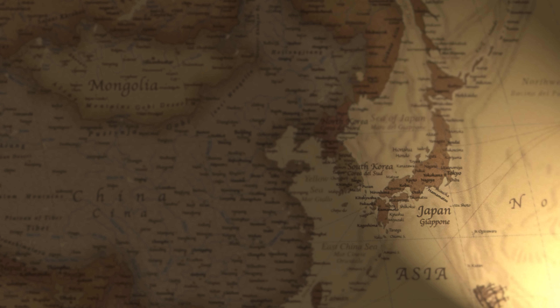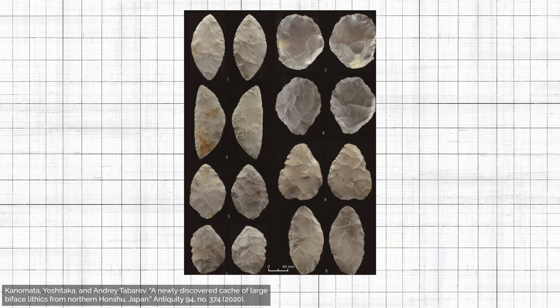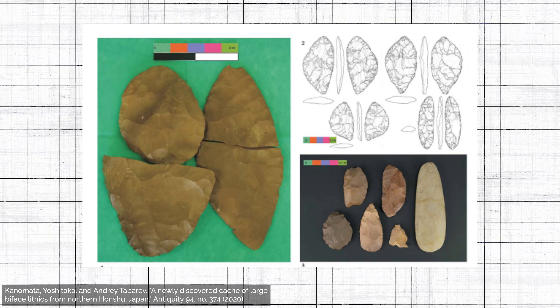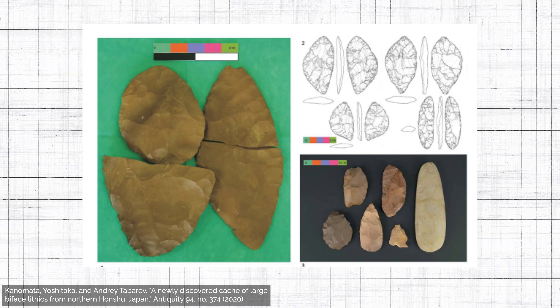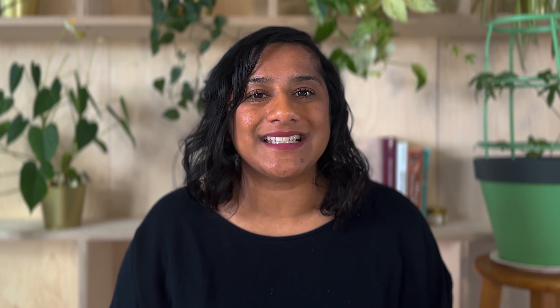While stone tools can reveal important functional activities in the past, like hunting and trading, they can also tell us about people's social values. At an approximately 15,000-year-old site in Kashiwabara, Japan, located about 30 miles northeast of Tokyo, archaeologists recovered a cache of eight stone tools. Based on excavations, it seems that these stone tools were intentionally buried. Creating stone tools and intentionally burying them somewhere else is not completely uncommon, and we see this with Clovis points in North America.